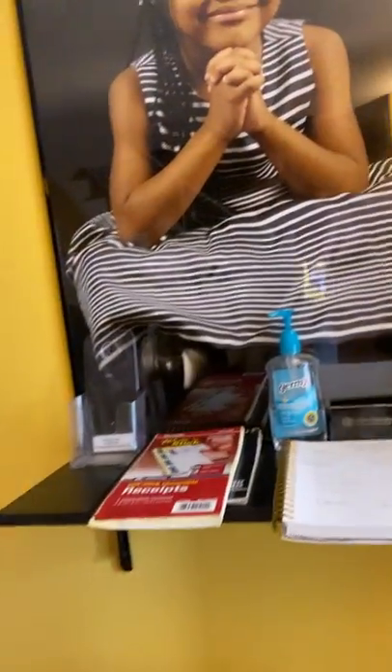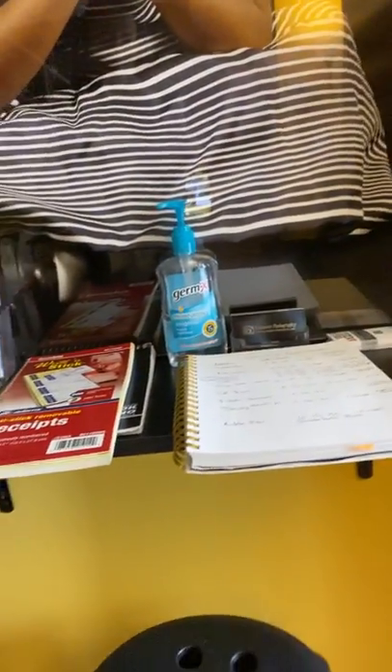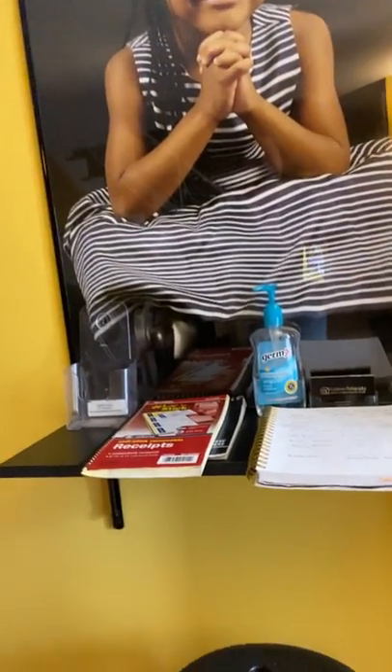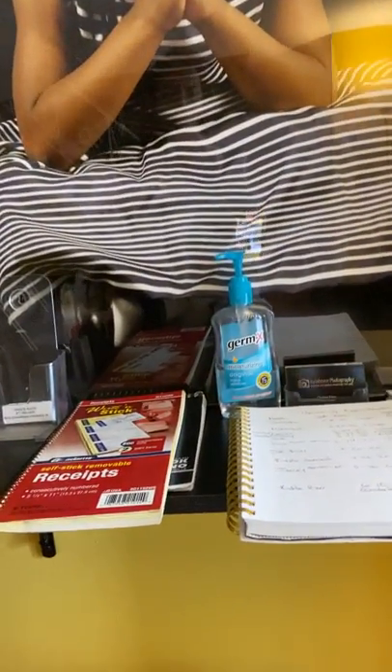When you first come in to Nyla Rose Photography, you will have to use the hand sanitizer, because with the coronavirus and everything that's going on, safety is the number one priority.